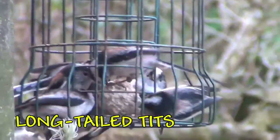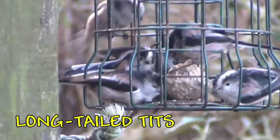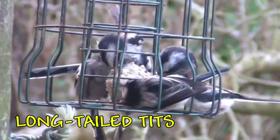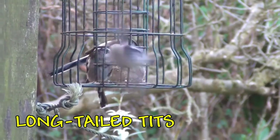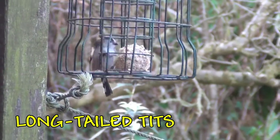Here are perhaps one of the more unusual members of the tit family — these are the long-tailed tits. They like to live in groups; this is a big family group and they are quite small. The thing you'll notice, as the name suggests, is they have long tails. And they're cute.